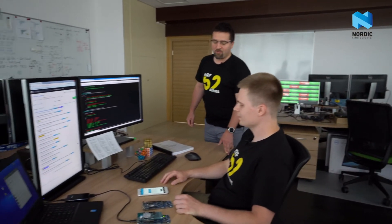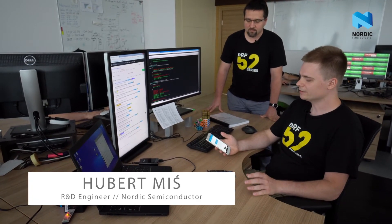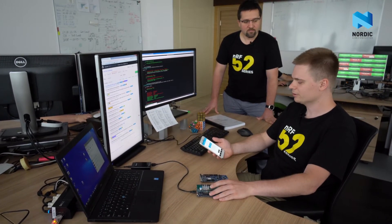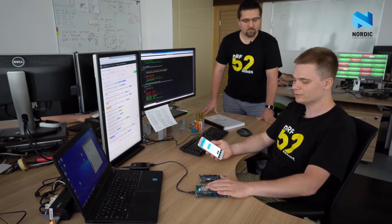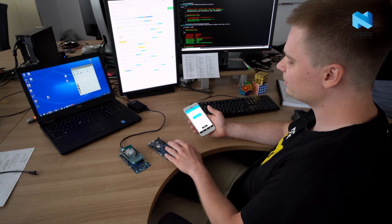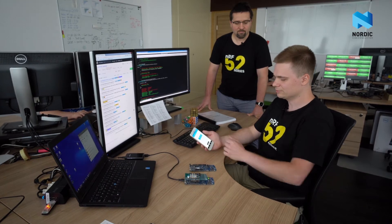Hubert, what is your demo about? Every smartphone supports Bluetooth Low Energy, but none of them supports Thread natively yet. But using our unique multi-protocol functionality, I can use a smartphone as a controller of the Thread network. Using this mobile application, I can control this light bulb. The smartphone sends Bluetooth Low Energy commands to this multi-protocol router that converts them to IPv6 packets and forwards them to the Thread network. When I press the button, I can switch the light bulb on and off.